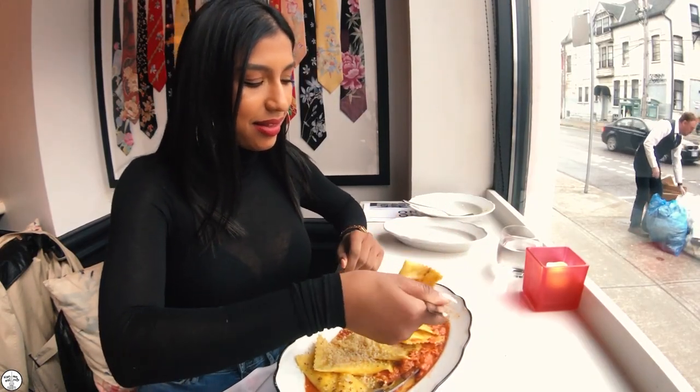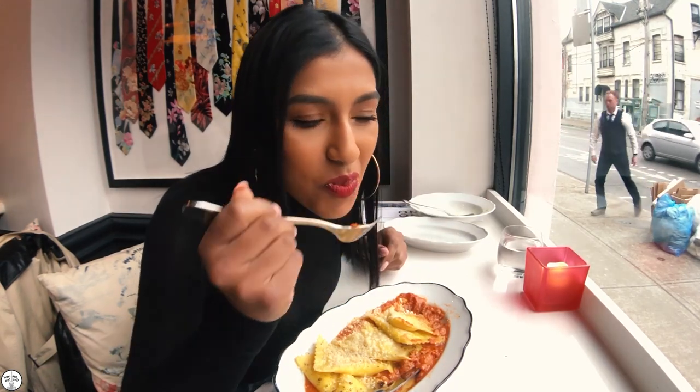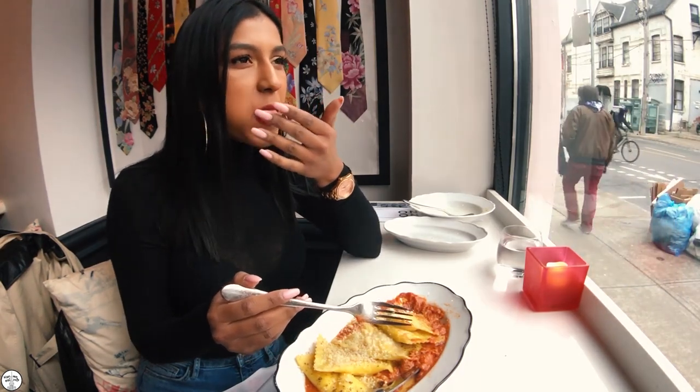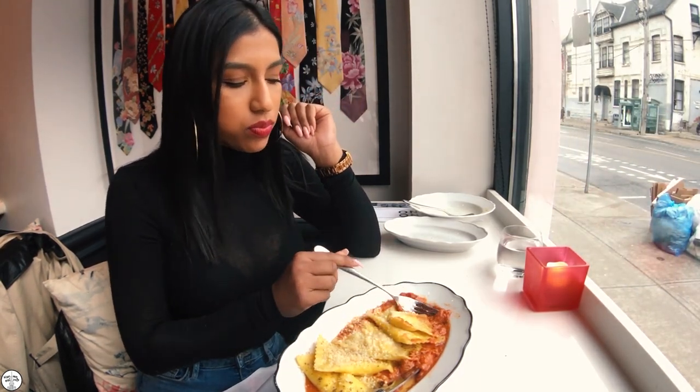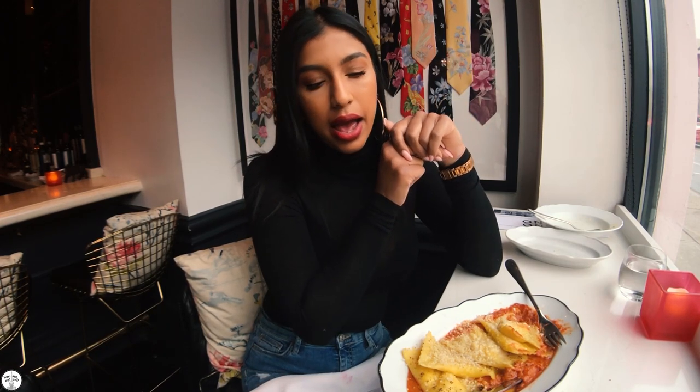This ravioli is so delicious. The parmesan cheese on top gives it a very sharp, cheesy bite. The ricotta on the inside is very milky and soft — it's almost like your tongue is caressing a baby goat. The bolognese is very yummy and hearty, and the pasta isn't too heavy, which is amazing.